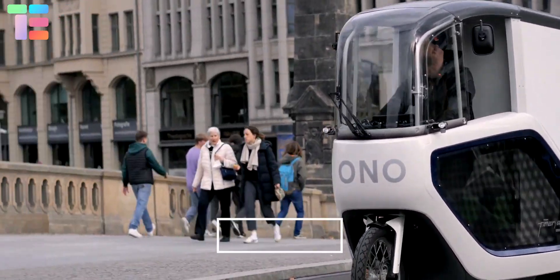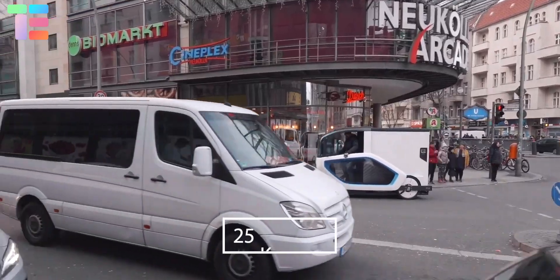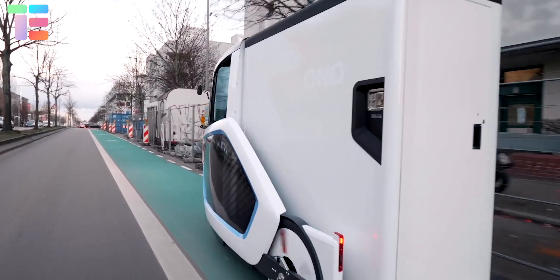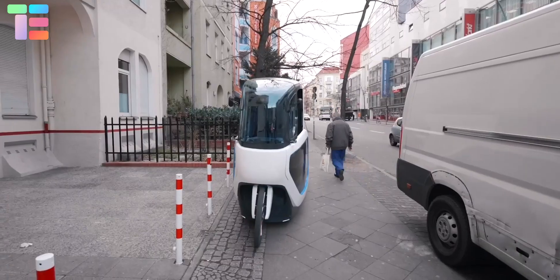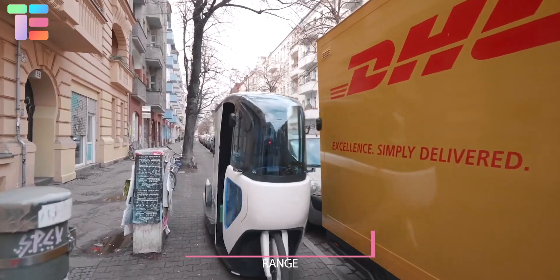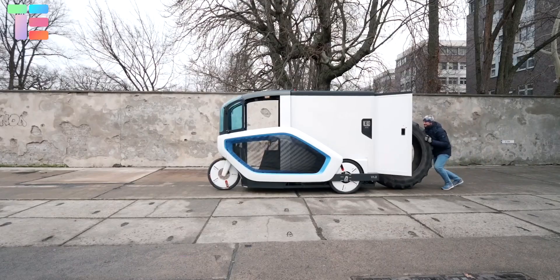The ONO e-cargo bike contains 113 Nm hub motors, providing a top speed of 25 kilometers per hour while pedaling and about 6 kilometers per hour without pedaling. The 1.4 kilowatt-hour rechargeable battery gives a range of 30 kilometers.